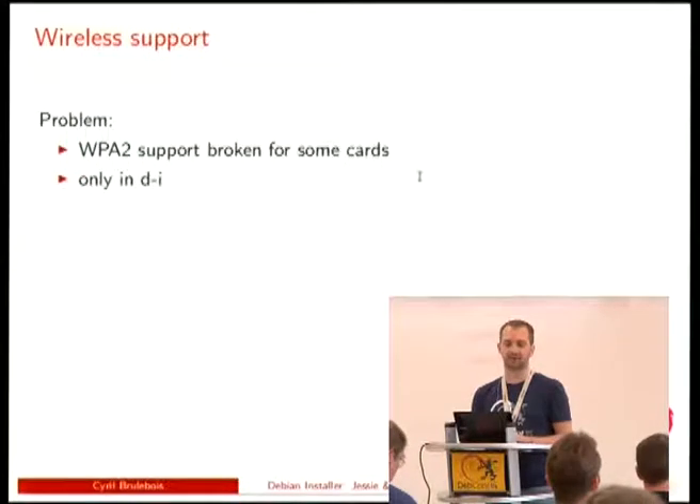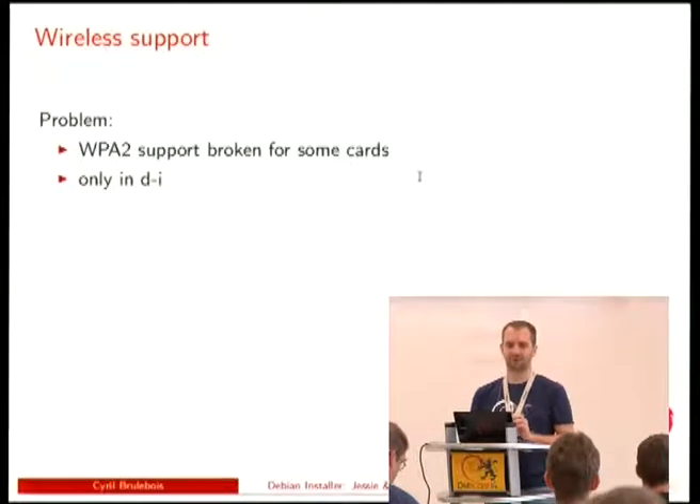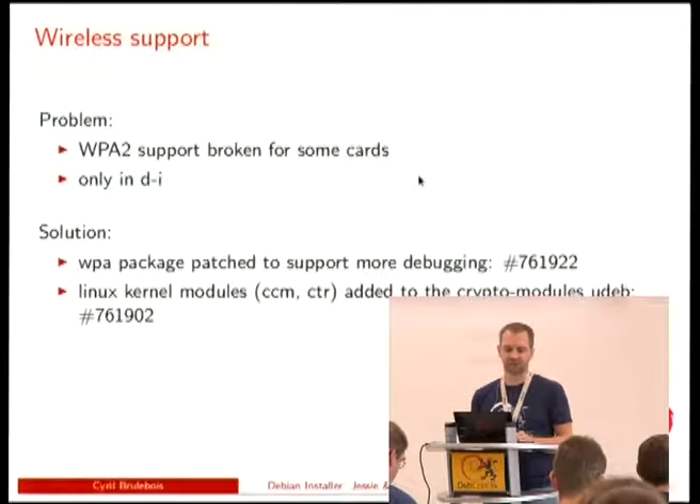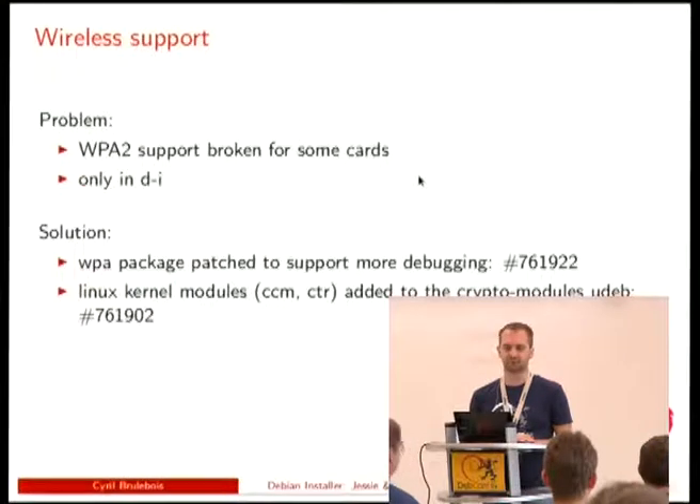For wireless support, DI is a very limited environment and udebs are butchered versions of regular Debian packages where some bits are missing. We put some patches into the WPA package to get more debugging output through syslog, and with those patches it was possible to figure out that some crypto modules were missing from the Linux udebs. They were added, and ta-da — more wireless support in DI. The WPA maintainer is Stefan.